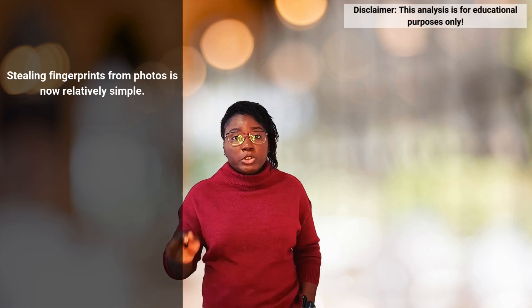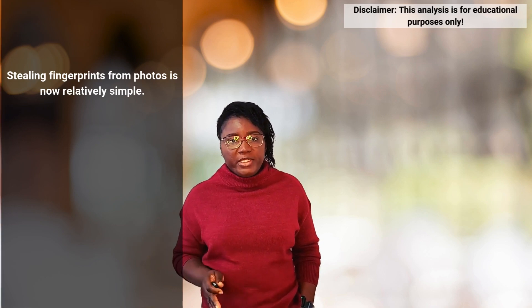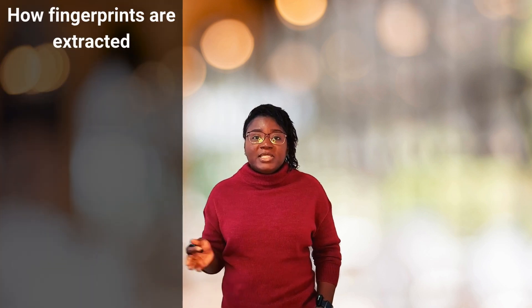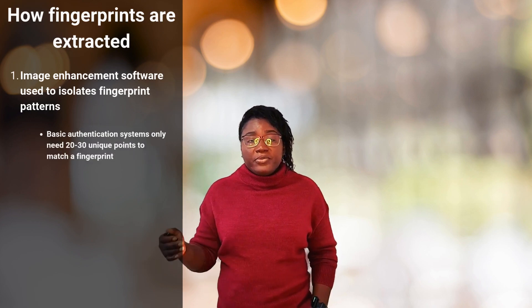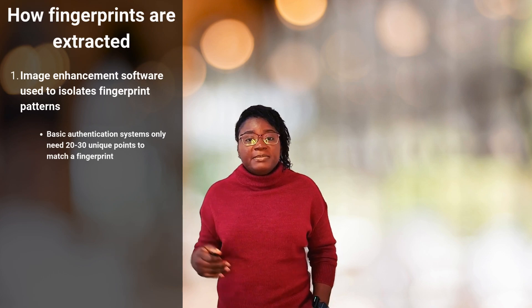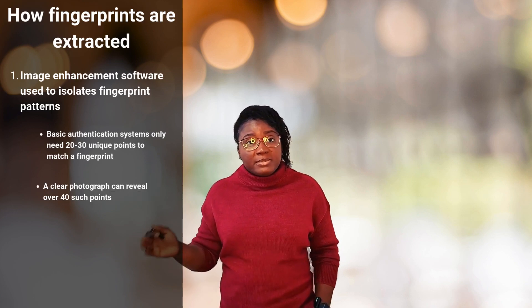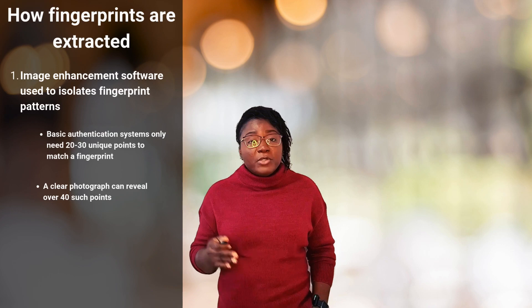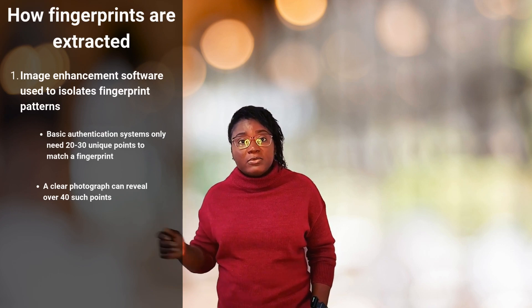Today, the process of stealing fingerprints has become disturbingly simple. I'm going to walk you through how criminals do this — not to enable it, but to show you how real this threat is. First, they use image enhancement software to isolate your fingerprint patterns. Basic authentication software today needs about 20 to 30 unique points to match a fingerprint. With a clear photo taken with today's smartphones, over 40 such points can be isolated and enhanced.